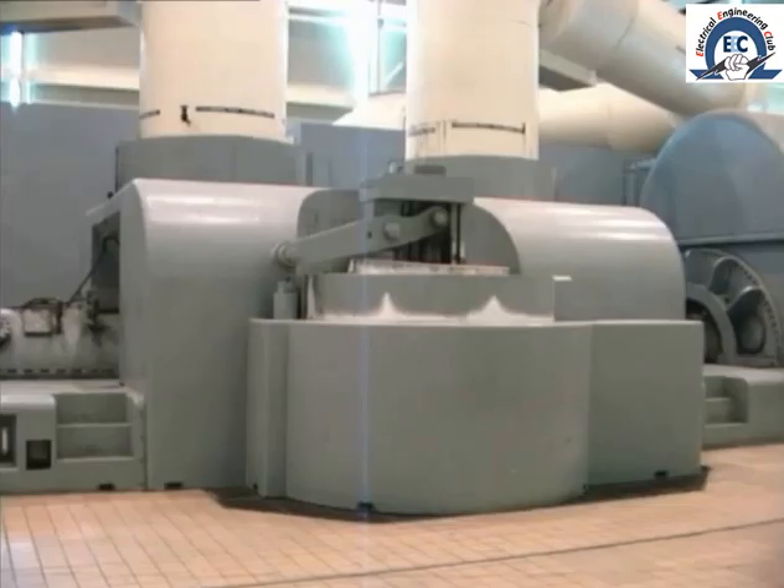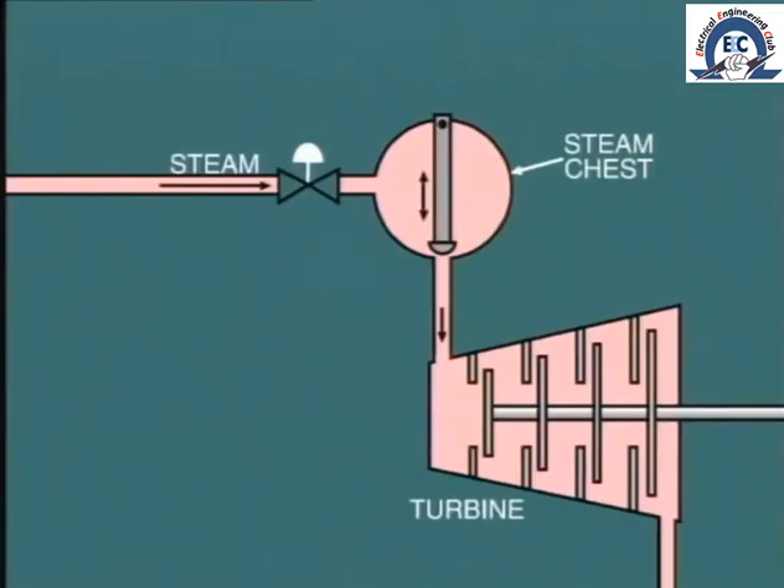One other advantageous factor is the relative ease of controlling the output of the steam turbine. This is achieved simply by adjusting the amount of steam admitted to and flowing through the turbine. As we'll see later, admission valves, also known as control valves, are installed for this purpose.